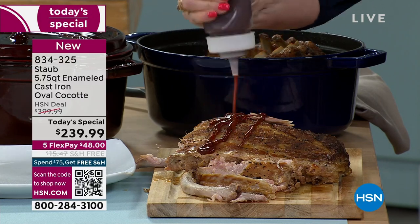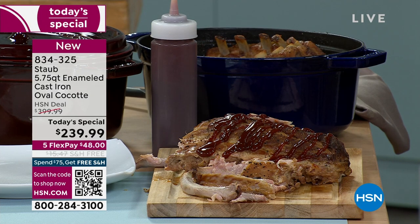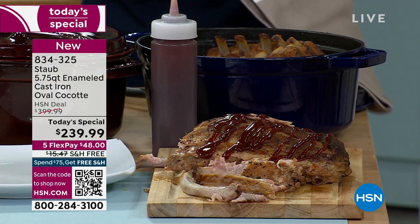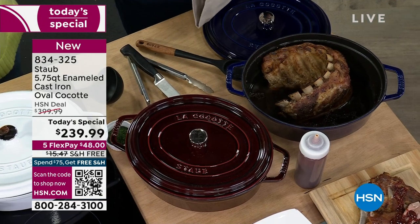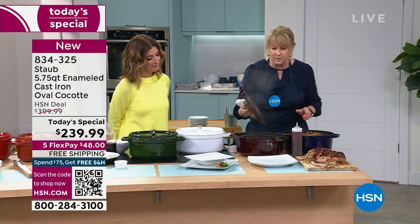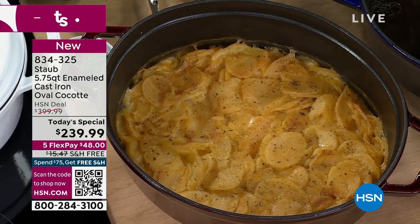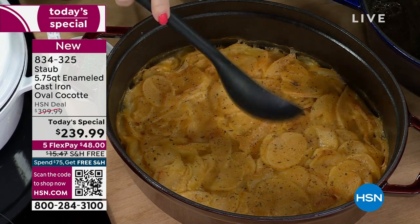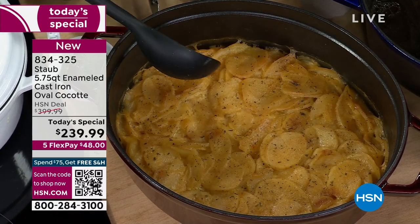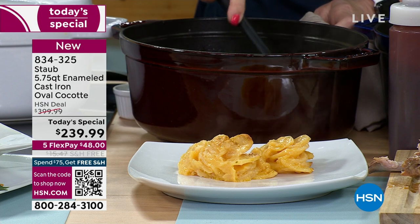That is why the biggest, most prestigious chefs and the biggest restaurant names in the world use Staub — because it's going to come out perfect every single time. I've been using Staub for a long time and I absolutely love it because everything tastes better. You don't have to just do ribs — how about scalloped potatoes, mac and cheese, any holiday dishes? What you'll really love is the fact that it's going to stay warm, because cast iron has amazing heat retention — it stays hot for a very, very long time.